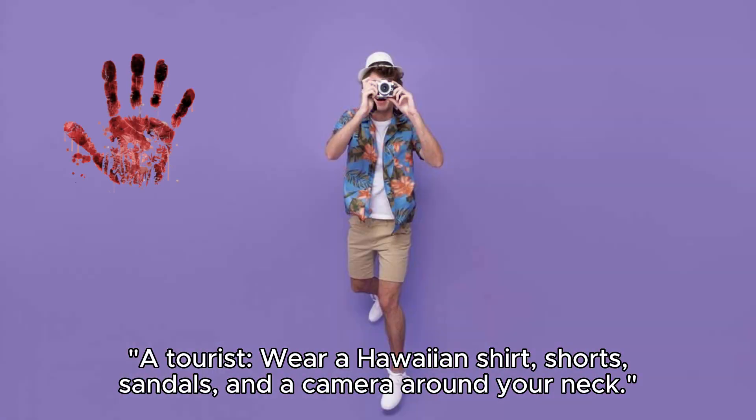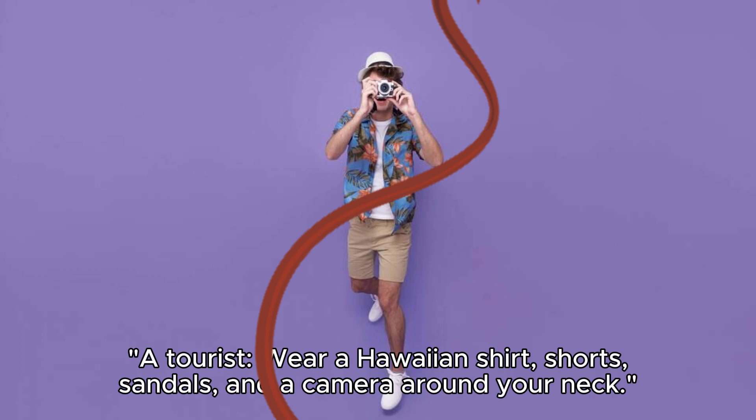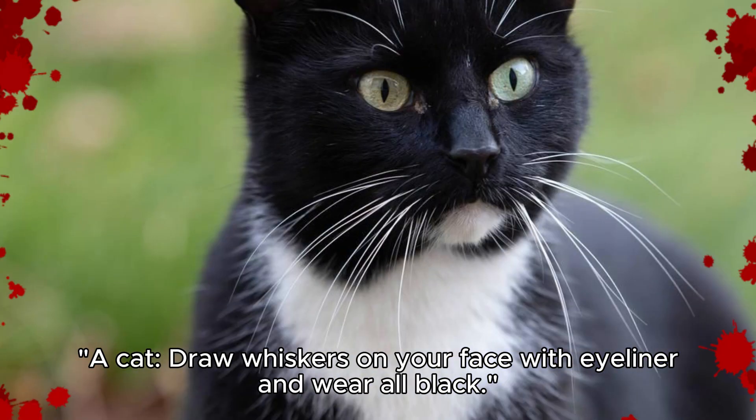A tourist: wear a Hawaiian shirt, shorts, sandals, and a camera around your neck.